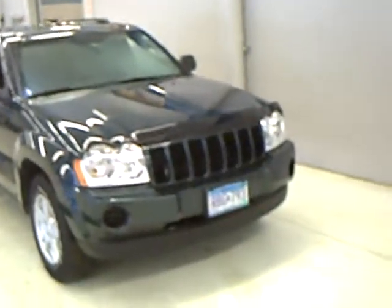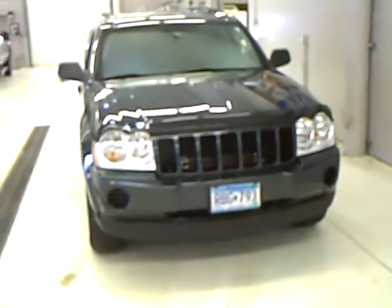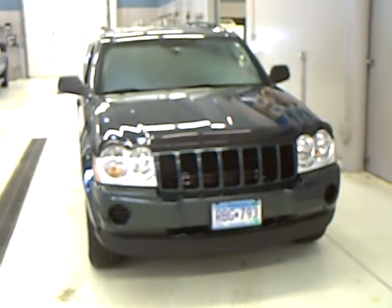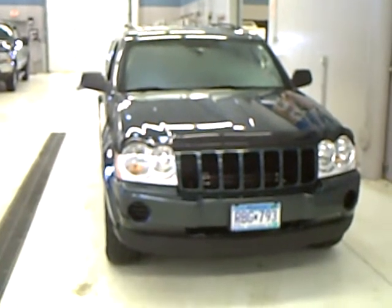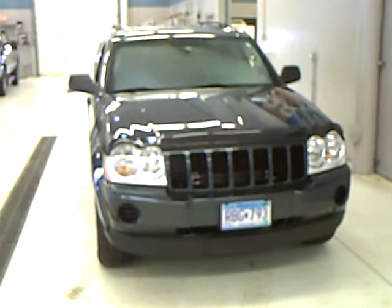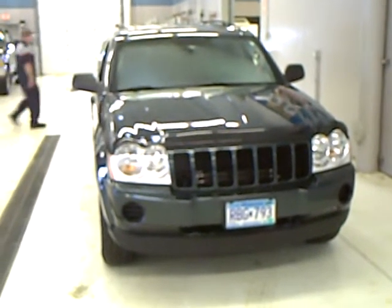Again, we've got a 2005 Jeep Grand Cherokee Laredo with just 45,000 miles on it — one owner, local trade, all maintenance records here at Mills. If you have any questions about this or any of our other vehicles, give me a call. Mark's at Mills Ford Lincoln Mercury and Jeep in Wilmer, Minnesota. Or check me out at MarksCarNews on Twitter. Thanks much and have a great day.